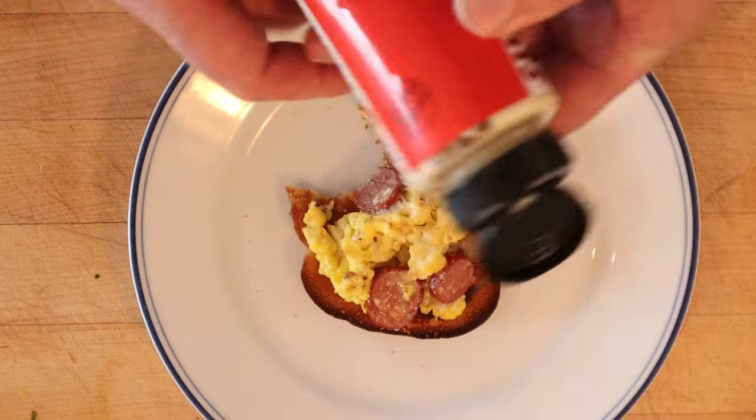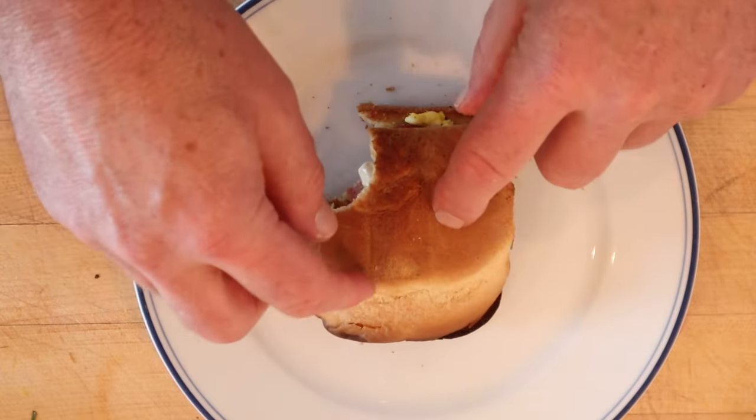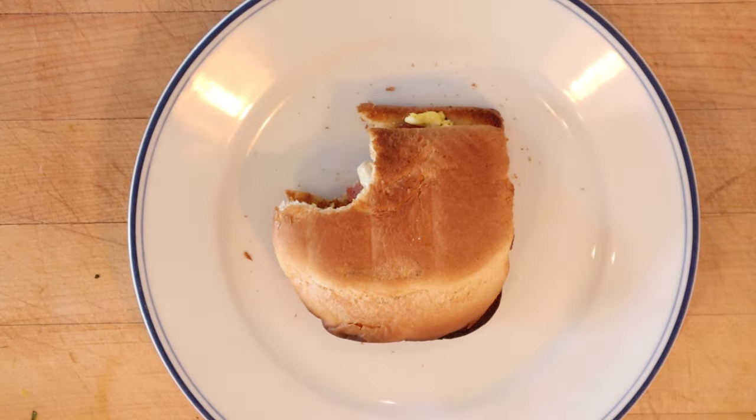I'm gonna add a little cherry pepper mayo — a little kick, a little creaminess — and a second piece of toast. And yes, you got to use the butt. Got to use the whole loaf. Let's give this after-the-movie sandwich, plus up a little cherry pepper mayo from John Neman's, and a second piece of toast, a go.